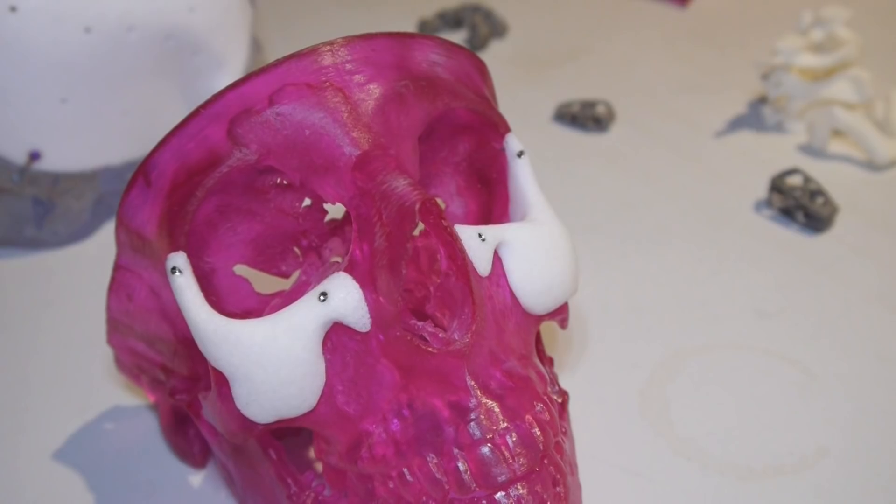Hey everyone, Tyler here for Make Magazine. This past weekend we got to visit 3D Heals here in San Francisco. This is a conference dedicated to exploring the applications of 3D printing in the medical field.